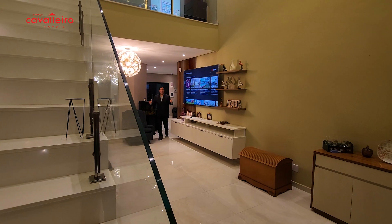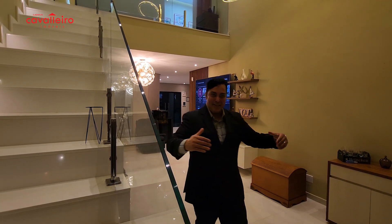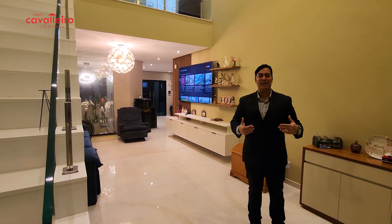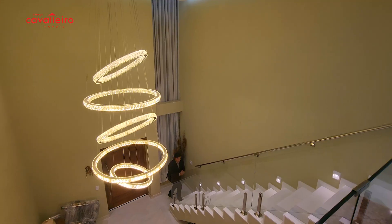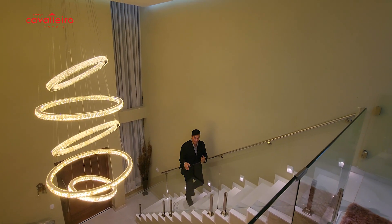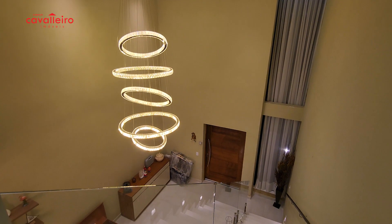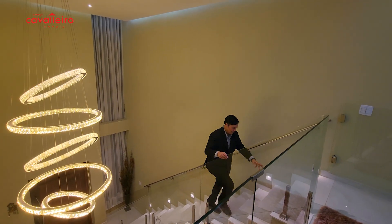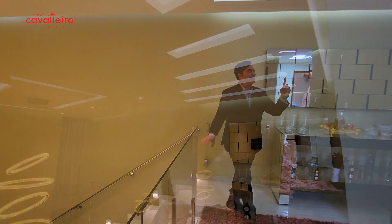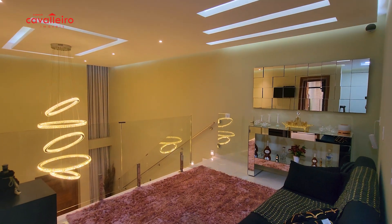Now let's get to know the second floor of this wonderful property — as soon as you're inside, you already feel good. You already feel a full happiness, because living in a house like this lifts your self-esteem. Look at this detail — this staircase, this glass railing. What a wonder! And this chandelier right here — sensational! The color of this staircase, everything matches very well. And this ceiling detail with the lighting that runs all the way across the ceiling.